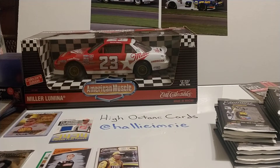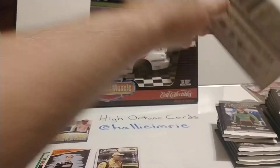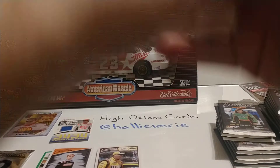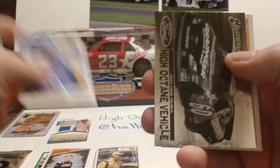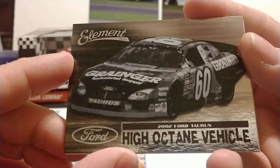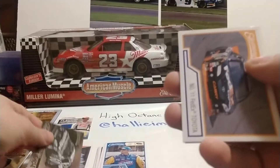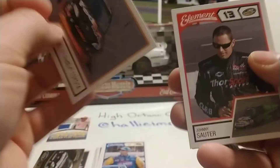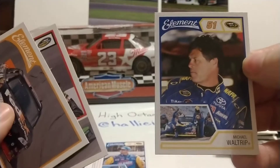Yeah, I guess it is a rookie card — Cole Witt also has a rookie card, as well as Logan Ruffin, so I did forget about those two guys. Logan's card will get sleeved in a rookie top loader. We have Ambrose, High Octane Vehicle, looks like Greg Biffle from 2002 when he won the Busch Series Championship — that's a nice card. Then Denny Hamlin, Johnny Sauter Truck Series, and Michael Waltrip.